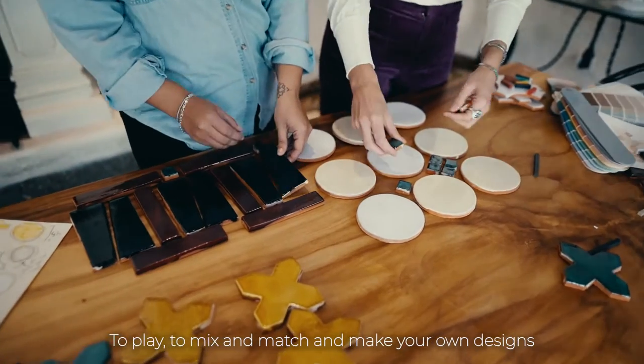This particular collection, for me, is about the opportunity to get creative, to play, to mix and match and make your own design.